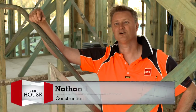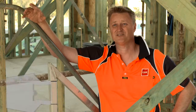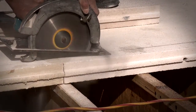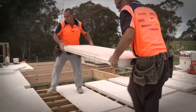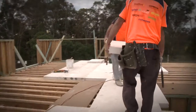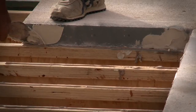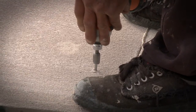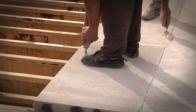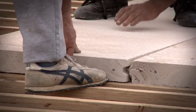Hebel is a great product to work with. We can use all the conventional tools we would normally use, simply substituting a timber cutting blade for a diamond tip blade — it can even be cut by hand. It's relatively lightweight and uses the same principles as a particle board floor: it's glued down, the joints are glued, and then screw-fixed from above with screws that sink into the timber or steel frame below. It gives the same feeling as a concrete floor — solid underfoot with very good acoustic values.